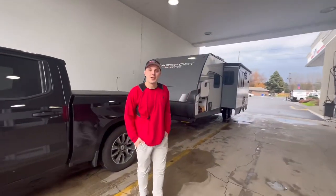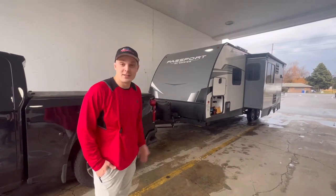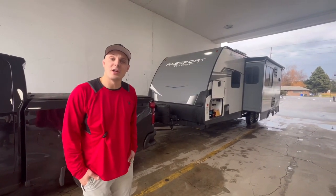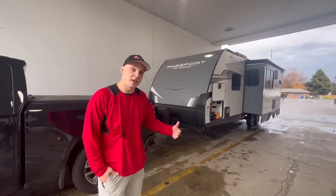Hey folks, AP here at Valley RV in Kent, Washington. Today we just took in this beautiful trailer — it's a Keystone Passport 229 RKWE, year 2022, super clean. Let's check it out.